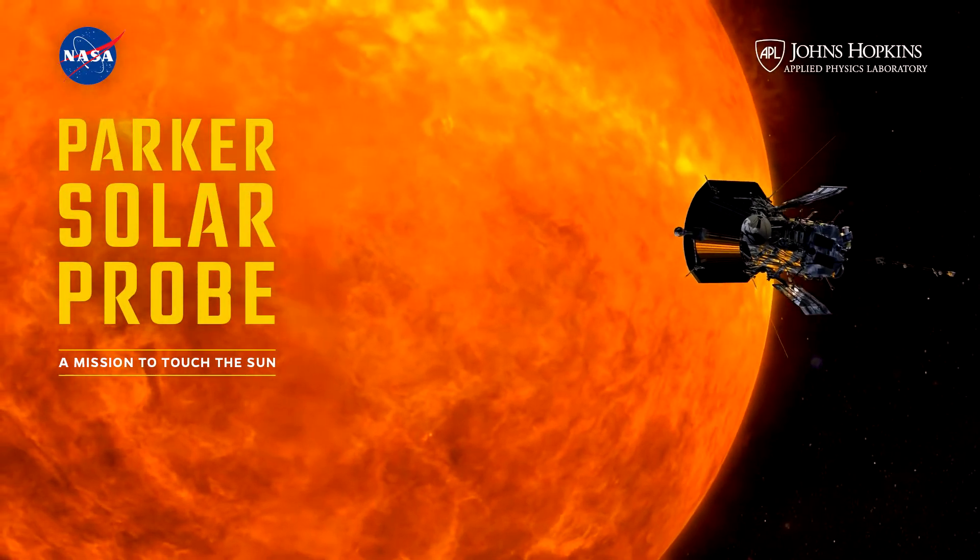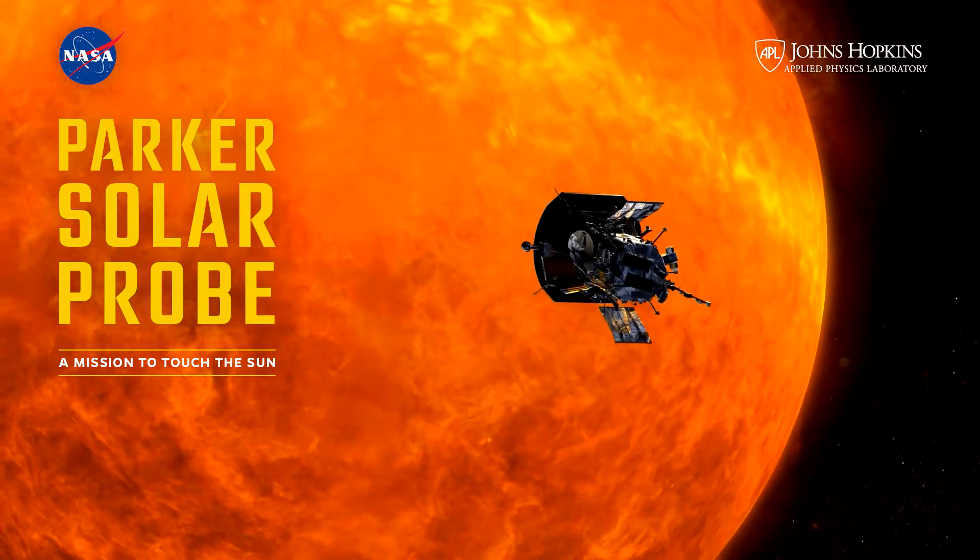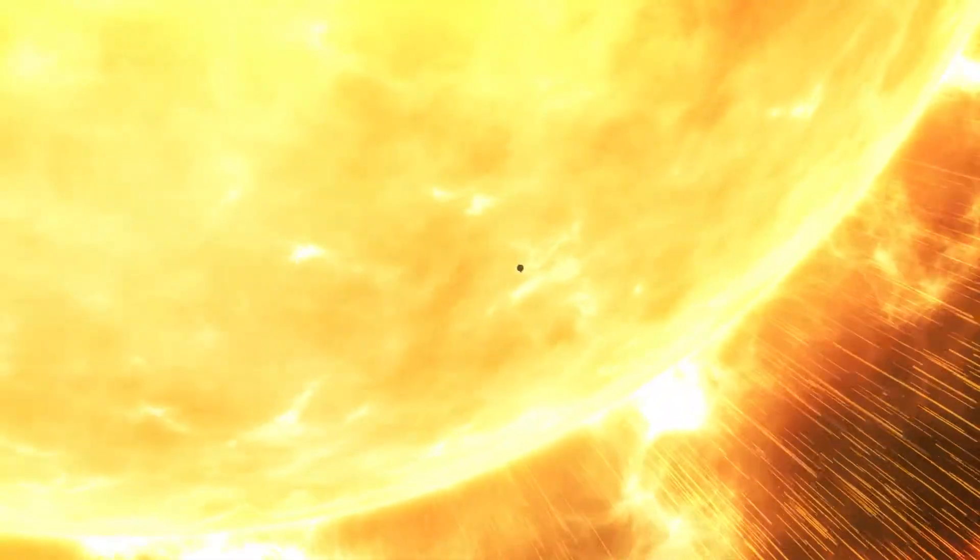It's a mission six decades in the making, flying through a region of space we never explored before, and with a spacecraft fortified to travel through some of the most hostile environments in the solar system.